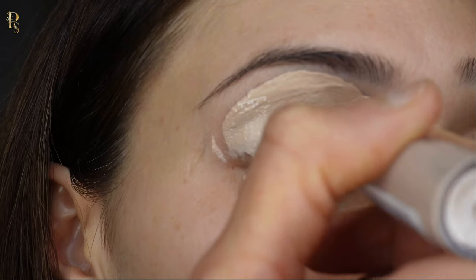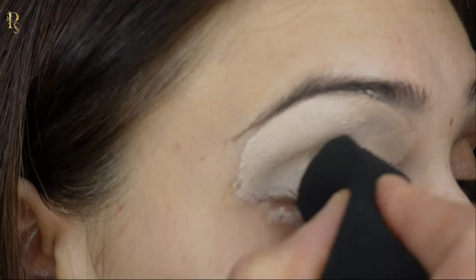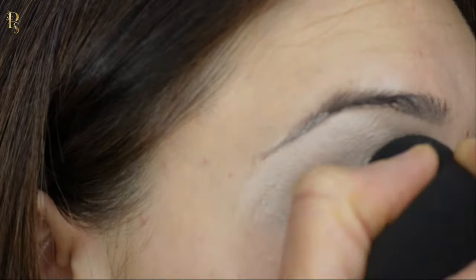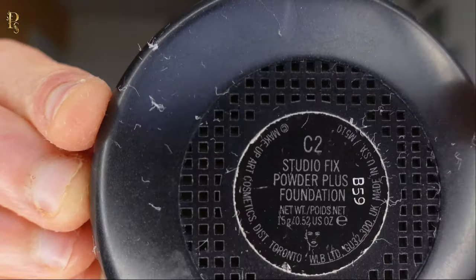Before starting eye makeup, apply concealer to prevent fallout and creasing. Setting powder is a key product which locks in your concealer and smooths fine lines.